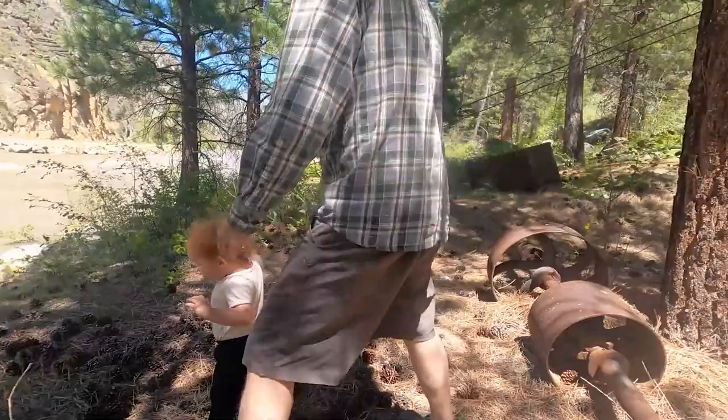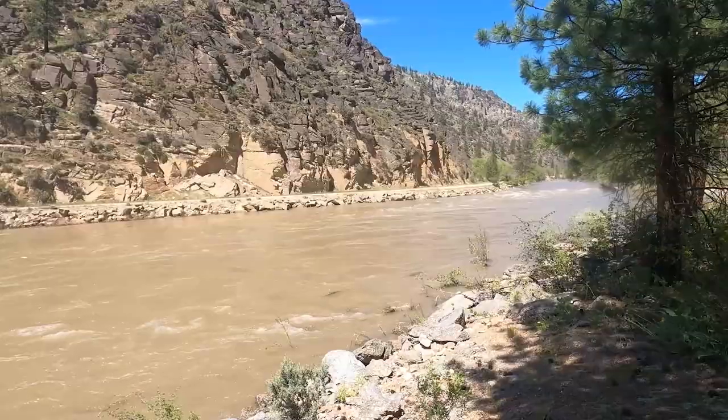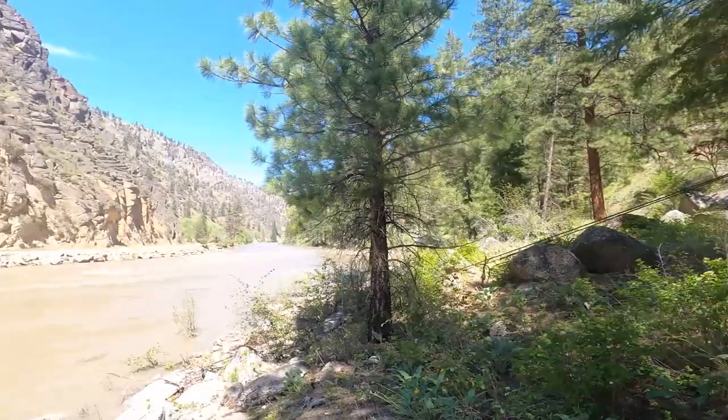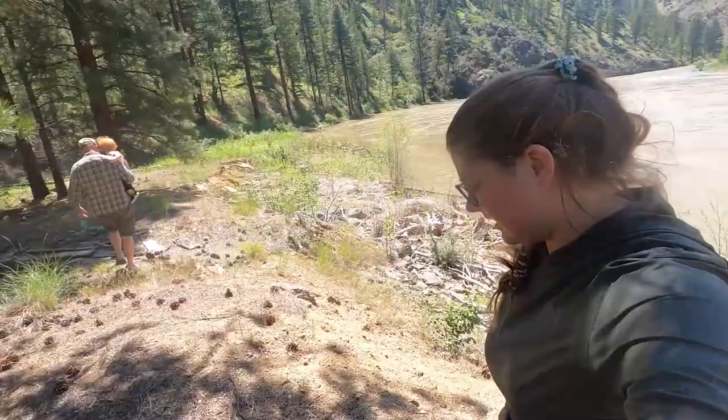It goes along the river here down in this deep canyon. It's a relatively easy hike. It goes right past here and then up steeper. We decided to stop here and head on back to the truck, and go put T down for a nap. Maybe he'll fall asleep in the backpack carrier, hopefully.